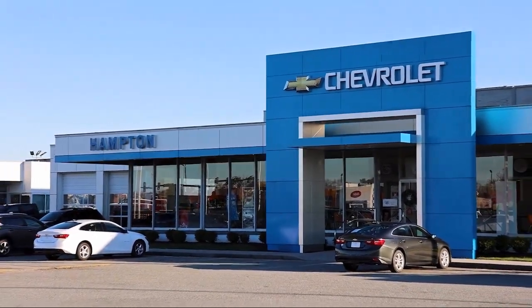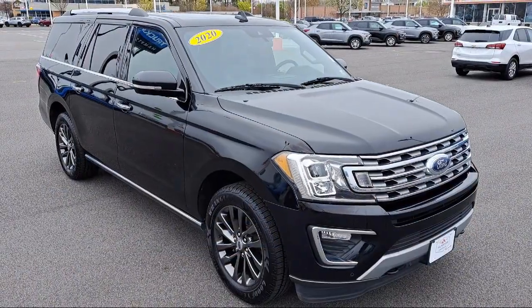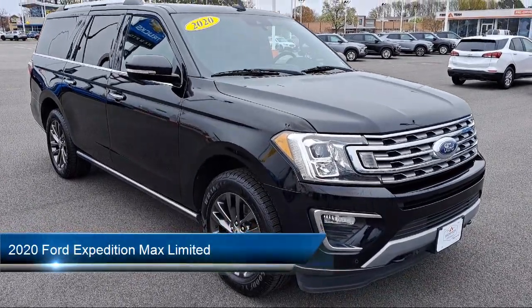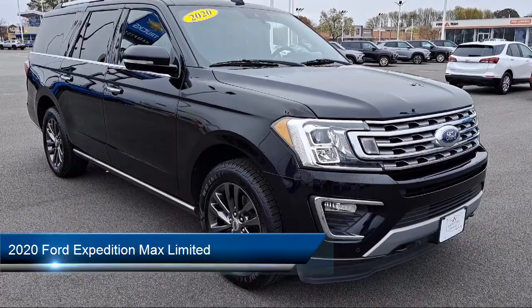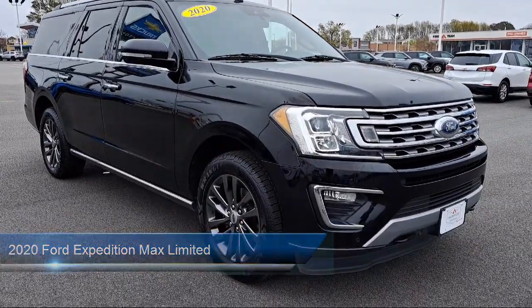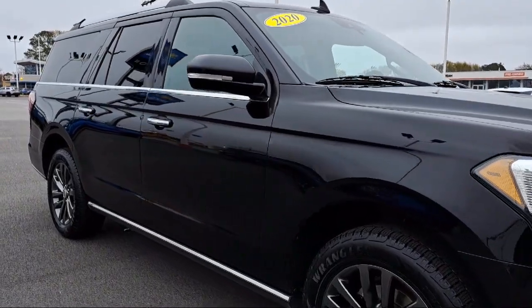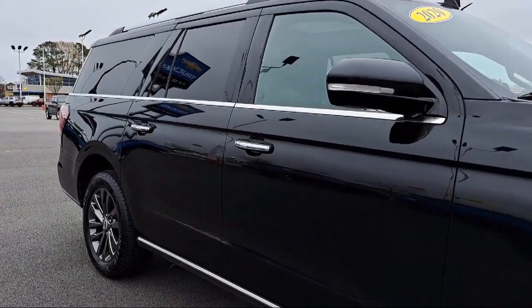Welcome to First Team Hampton Chevrolet, and here's a look at one of our great vehicles for sale. It comes equipped with Ford Co-Pilot 360 Assist, Dual Stage Driver and Passenger Seat Mounted Side Airbags, Front Collision Mitigation, Auto Locking Hubs, and Power Folding Turn Signal Indicators.